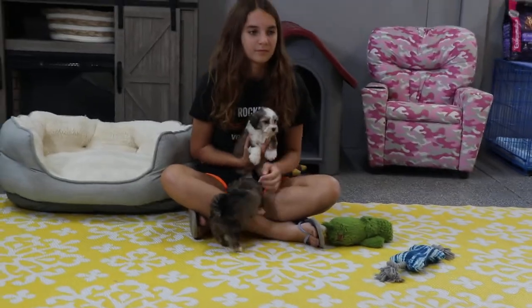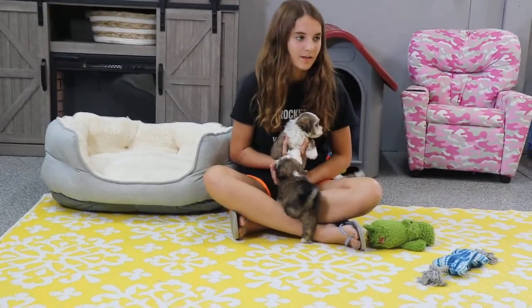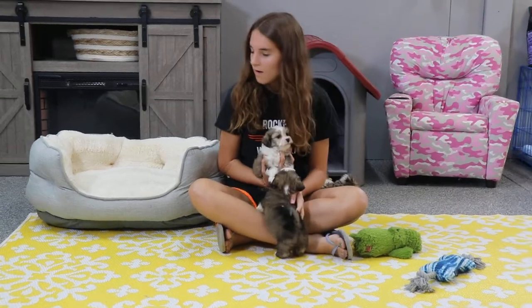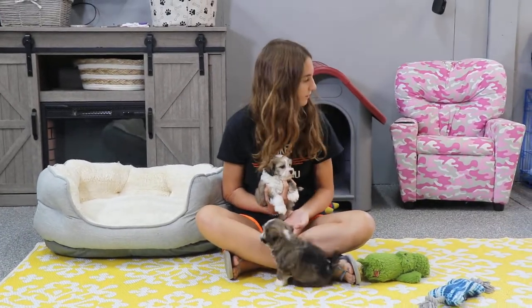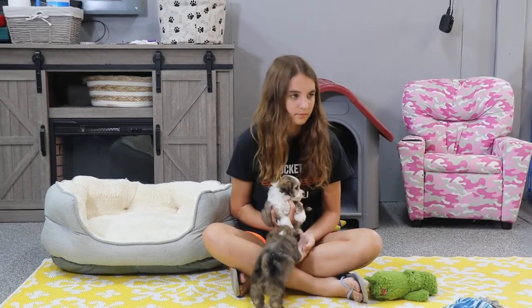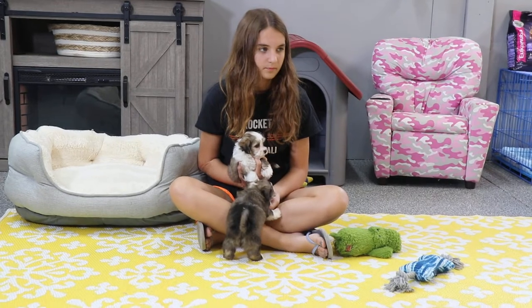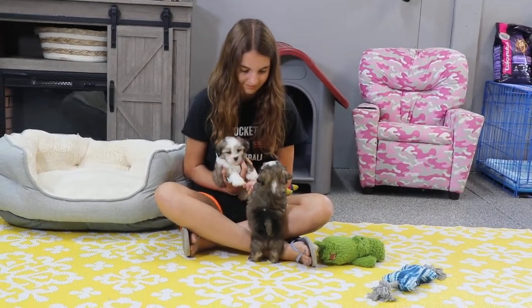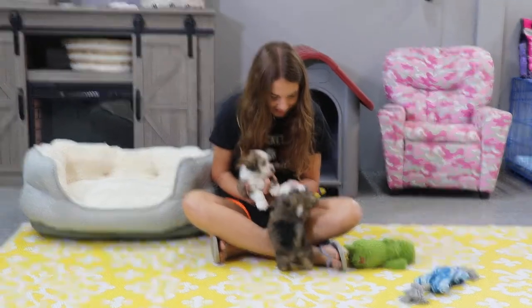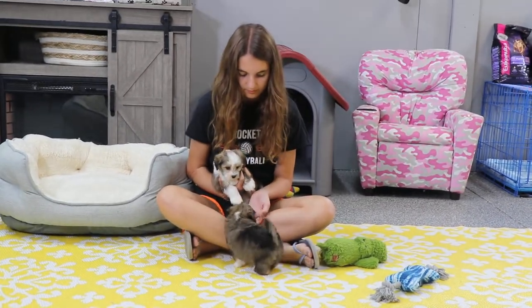Shelties tend to lighten up as they get older. Some of them in this litter will definitely get lighter, but I think some of the darker colors — especially on the darker ones like Clea and Click — will hopefully stay black. Some of the lighter sables will turn more gray, which is so cute. It kind of fools people if they don't know what happens as shelties get older.